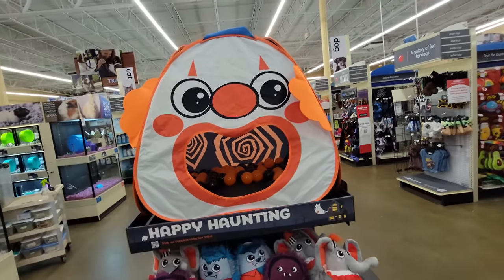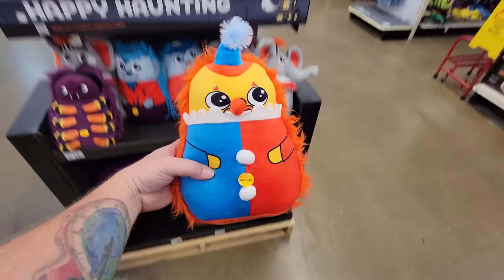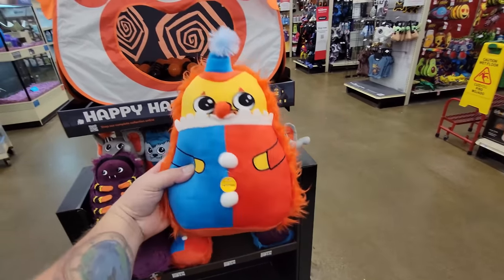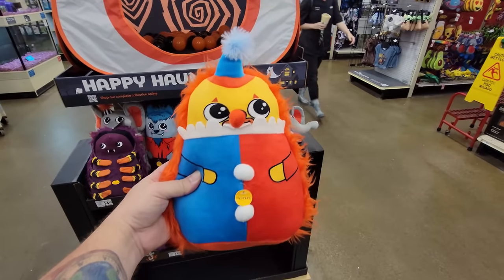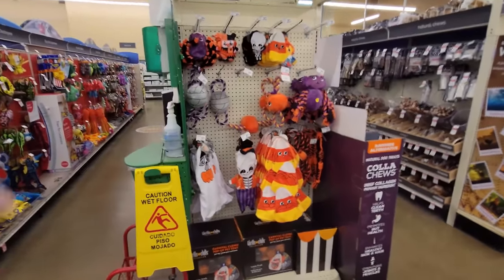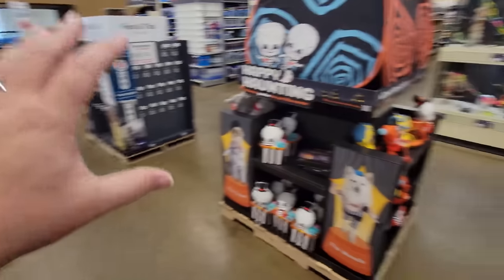We have one more down here — it looks like a clown. I've never seen a clown with a yellow face, but that is apparently a clown for your dog to chew on. Oh my gosh, they have so much awesome stuff! Let's continue to look at this stuff right here because it is so cool.